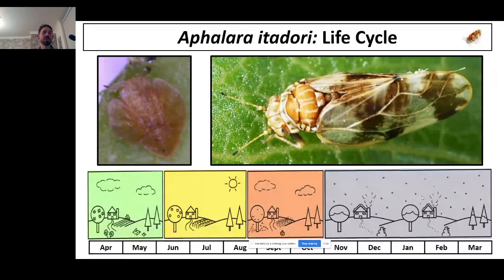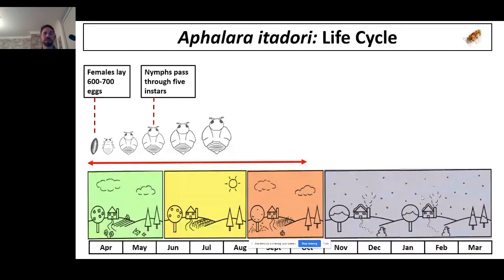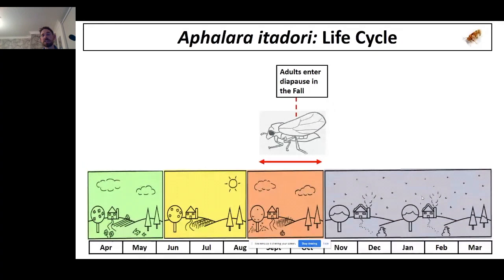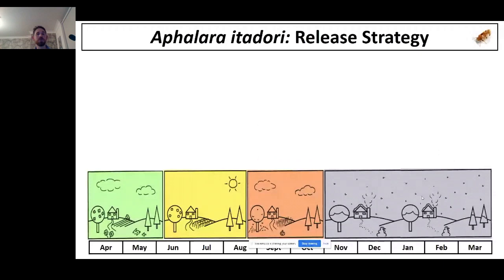To understand the obstacles to establishment, it helps to go over the life cycle of the insect. The insects lay 600 to 700 eggs per female in the spring, going through five nymphal stages before emerging as adults — a process that takes about 30 days at 25°C. Towards the fall, when days get shorter and temperature drops, these insects move into a diapause state, overwintering as adults tucked into crevices in bark or leaf litter, then springing back to life when temperatures warm in spring.